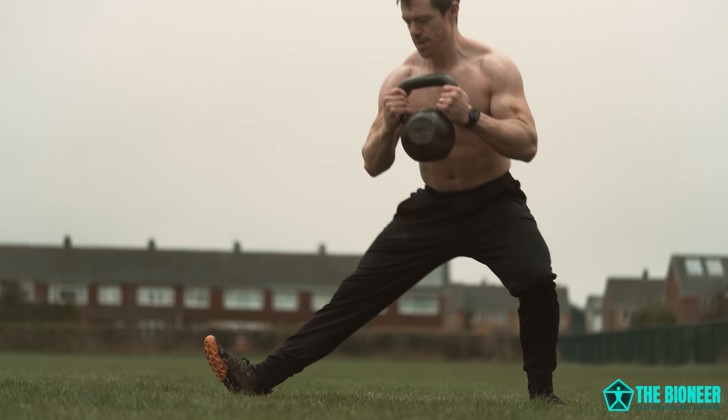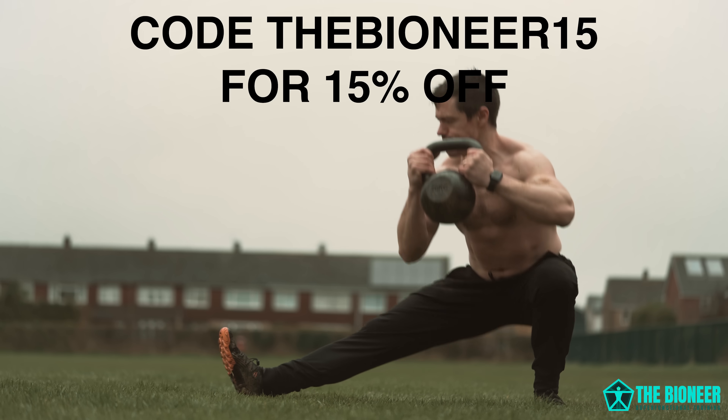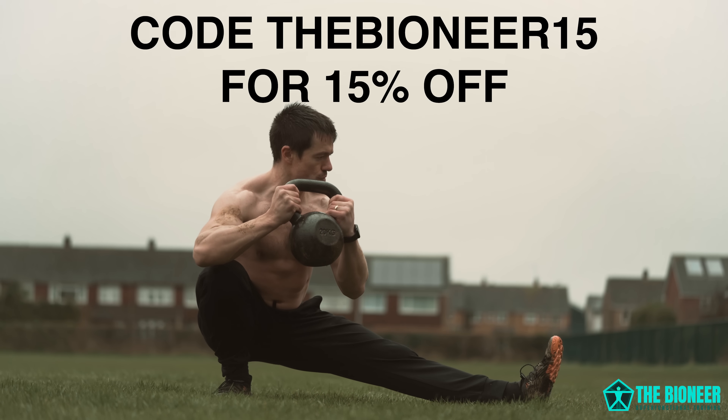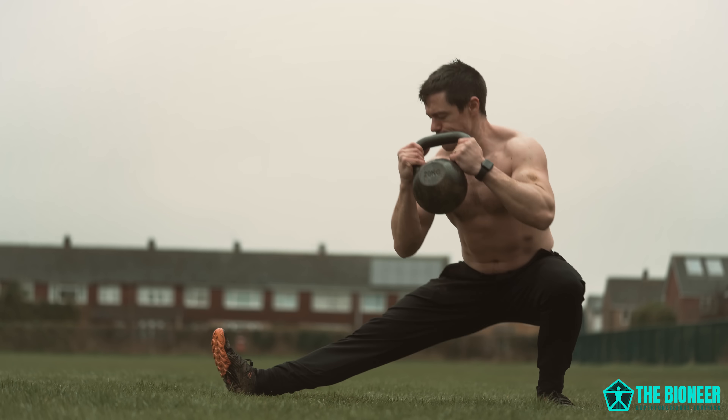So guys, if you want to start using your feet the way they are meant to be used during your training, you can use code THEBIONEAR15 to get 15% off your first pair of Vivos. Thanks again to Vivo for sponsoring this video, and now on with the show.